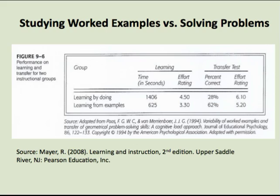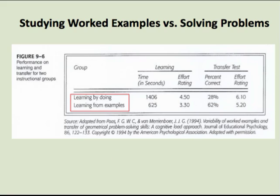This table shows the results of a study in a geometry class that compared students who learned by solving problems with those who learned by studying worked examples. In the learning phase, students were taught how to solve geometry problems. The learn-by-doing students were given a set of problems to solve — if they couldn't solve them, they were shown worked examples. The learn-by-example students were given worked out solutions of the same problems and told to study them.